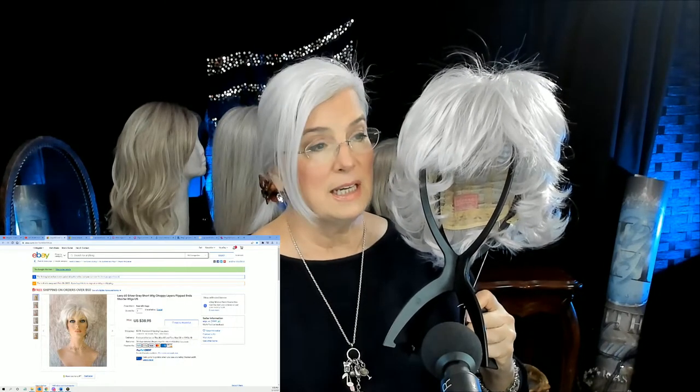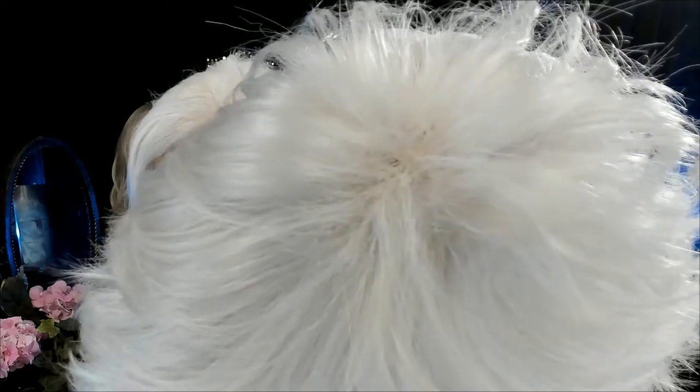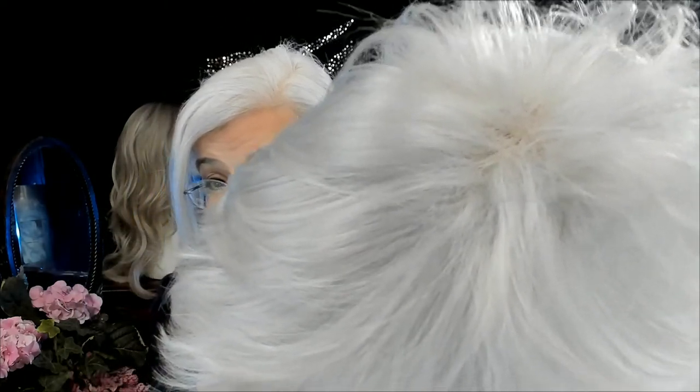She's a short wig with choppy layers and flipped ends. I put her on yesterday — I was talking to my sister on the phone and I popped her on. As I was looking at her — I don't know if you can see this — what's the first thing that you think of when you see that?